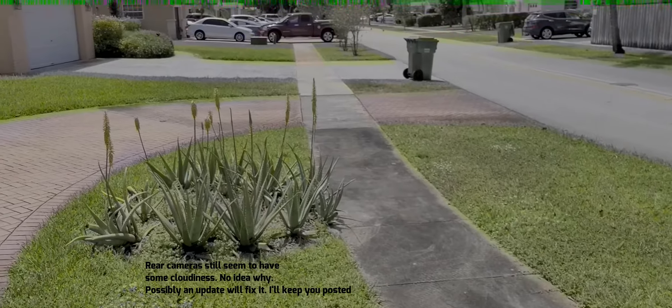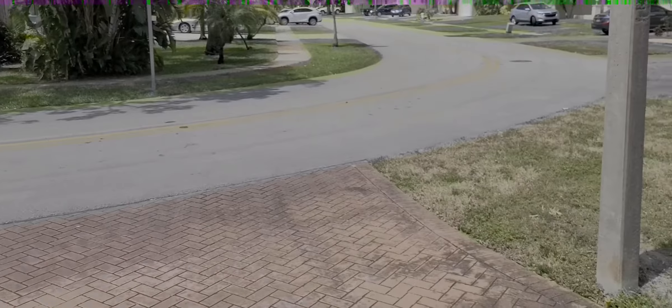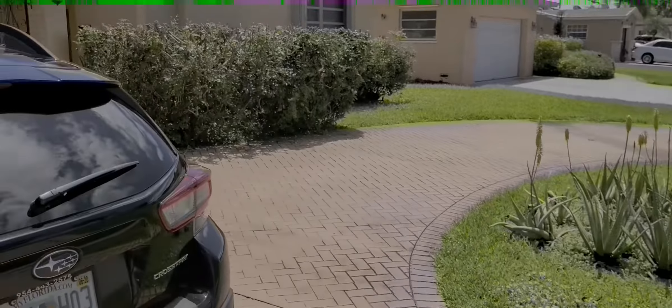Hey folks, Mobile Geezer here trying to kill two birds with one stone. I've got to go out and do some running around, so I figured I'd do some 1080p 30 frames per second on the Galaxy S20 front camera and rear cameras, and then maybe tomorrow we'll do a comparison between this and the iPhone 11 1080p. So off we go — here's the rear camera, 1080p 30 frames per second.